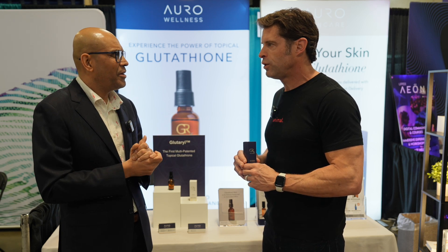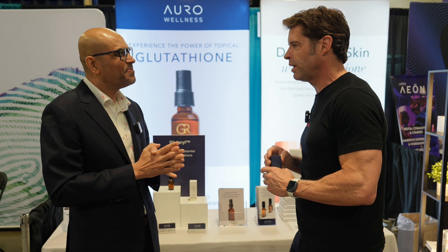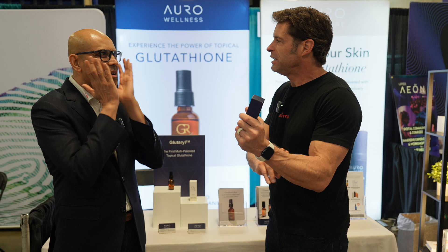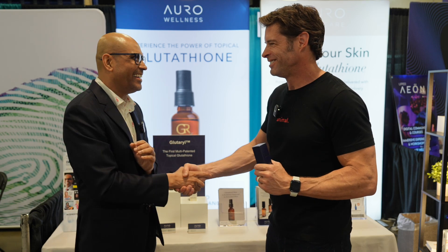You can find them on Instagram at Aura Wellness. I've used the glutathione — I put it right here on the belly. I shave my arms so you can see the clean spot on the skin. You can also apply it on your face, wherever. Thank you so much, good to meet you.